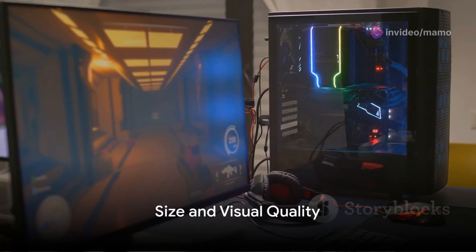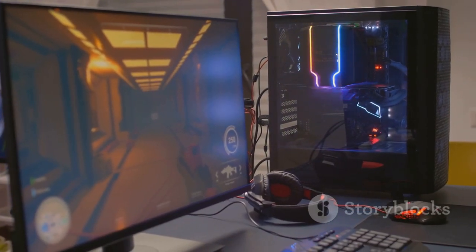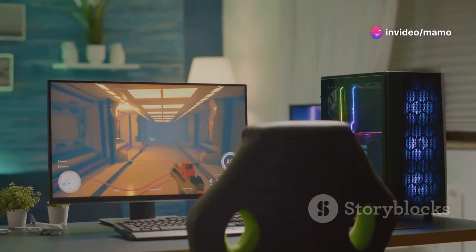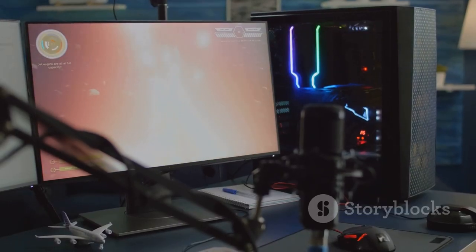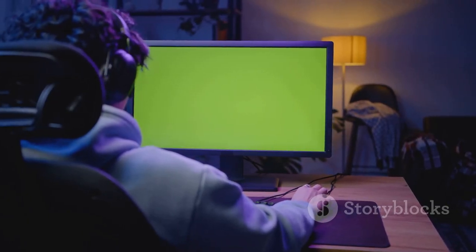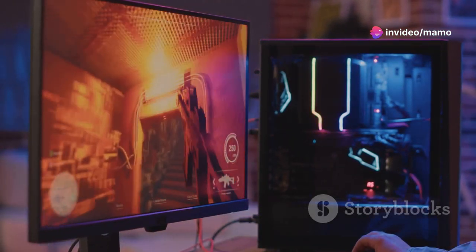Size matters in the world of gaming, and at 27 inches, the Scepter Gaming Monitor offers a high-definition playing field. Each frame rendered in exquisite detail, each pixel alive with color. But it's not just about size — it's about the quality of the image. With a 100% sRGB color gamut, your games will not just look real, they'll feel real.